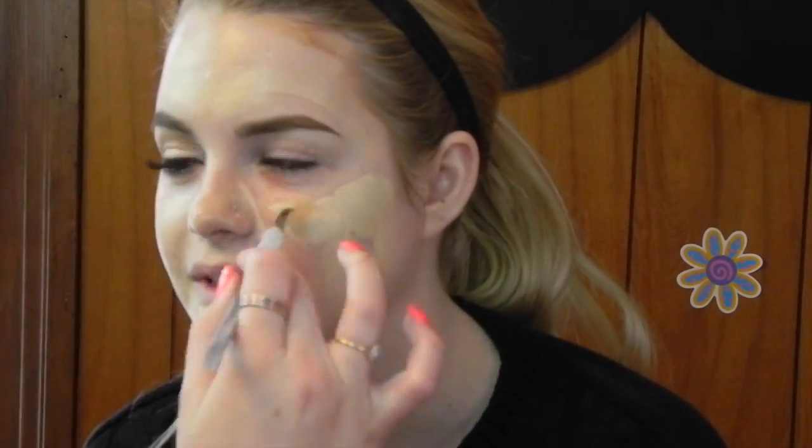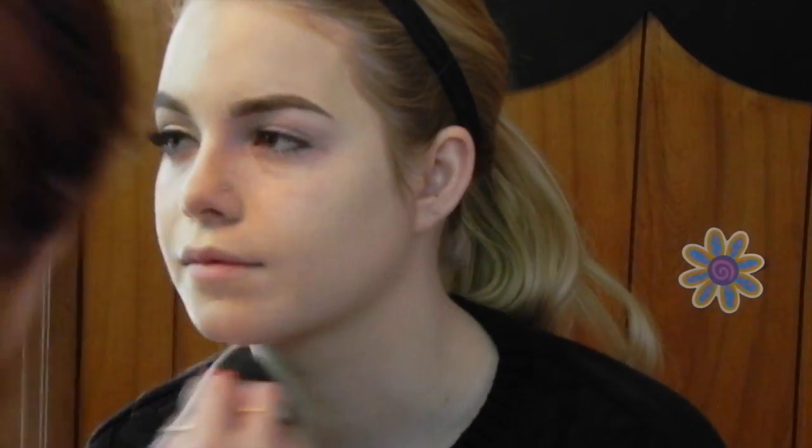To start off, I added a serum primer throughout the center of the face to keep the makeup dewy but long-lasting. Then I mixed two foundations together and painted them on with a paintbrush, and then blended that out with a damp beauty blender sponge, being very careful to avoid all the work I've already done.